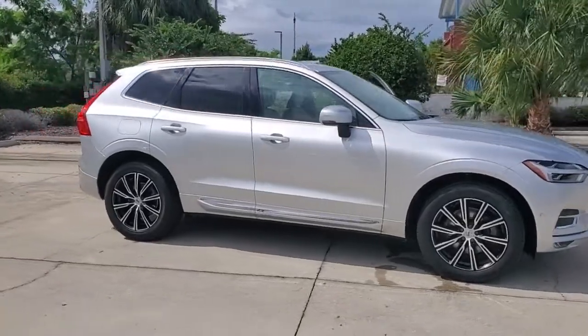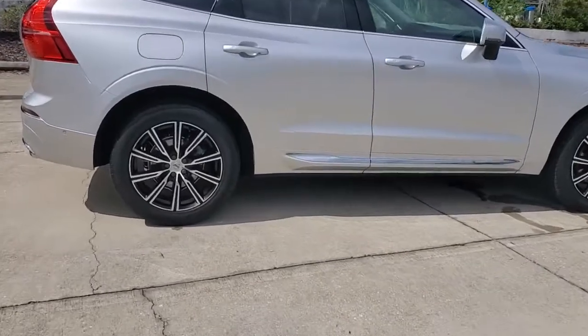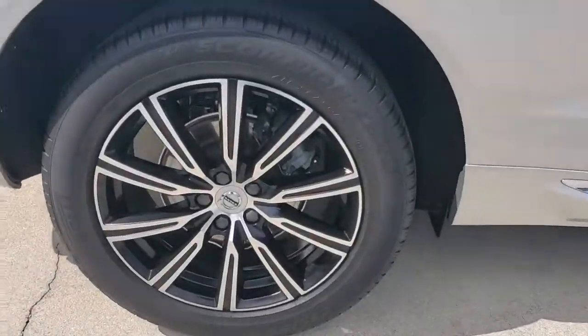Get into the 2019 Volvo XC60. This vehicle still has fewer than 35,000 miles on the clock, so it won't last long.